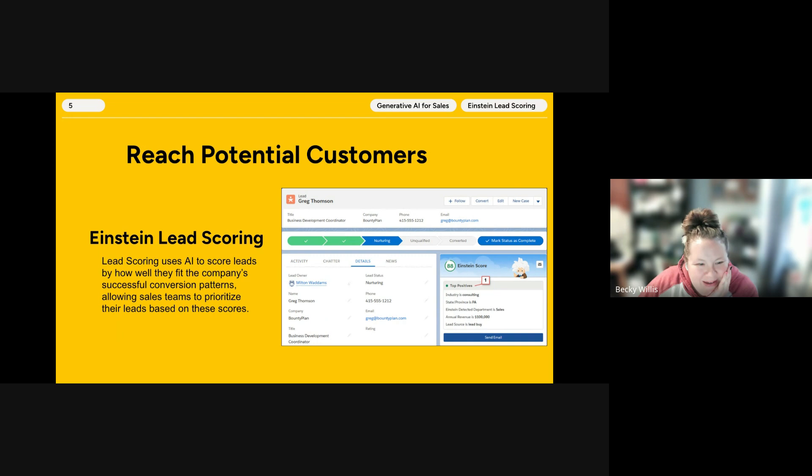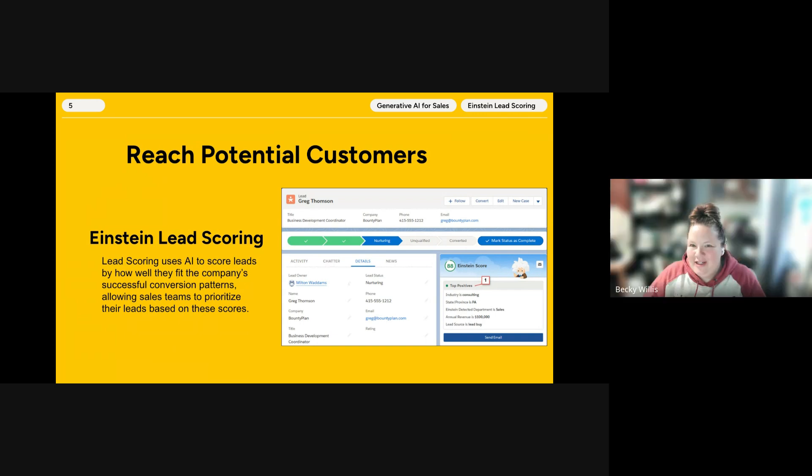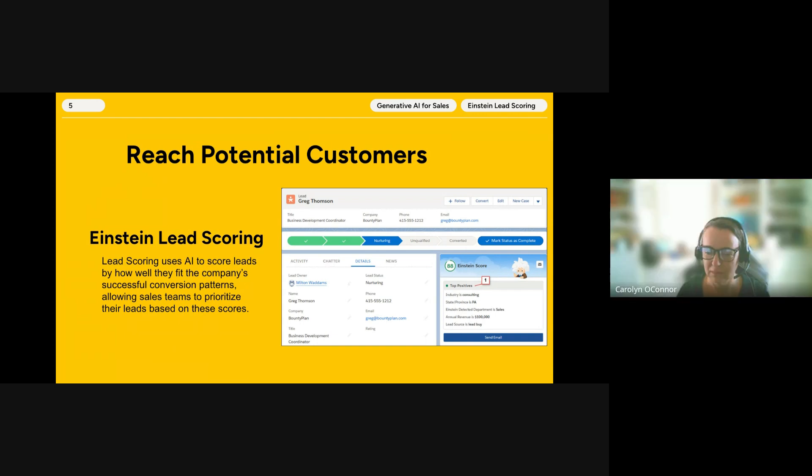Brenda had her hand raised and shared that she found a quick article from a Salesforce blog published on December 7th, 2023, that gives more insight on predictive lead scoring — titled 'Predictive Lead Scoring Plus AI is a Game Changer.' She dropped the link in the chat as a resource for the group.